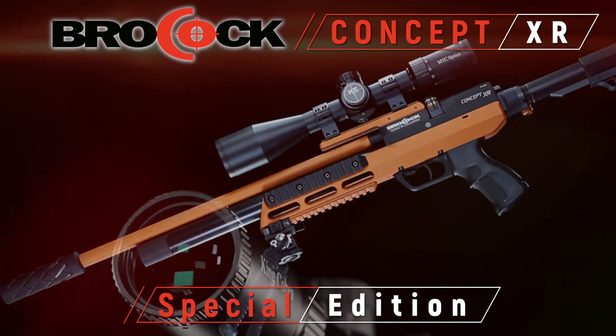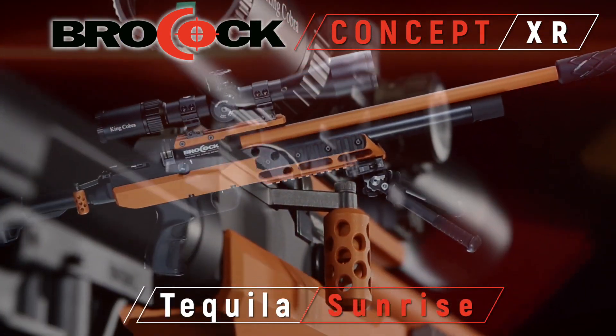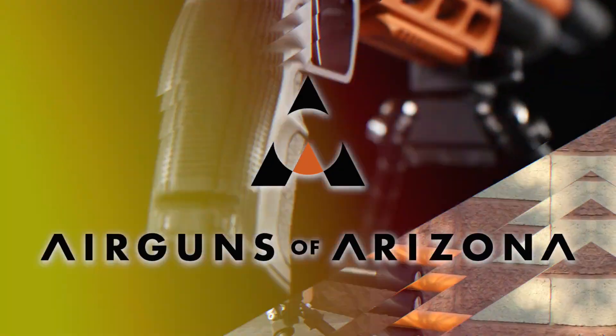Introducing the Special Edition Brocock Concept XR Air Rifle. The rifle is finished in a beautiful tequila sunrise finish, exclusively at Air Guns of Arizona.